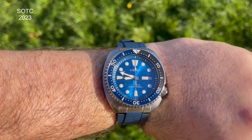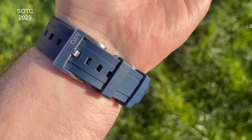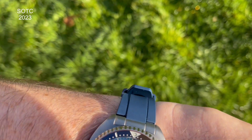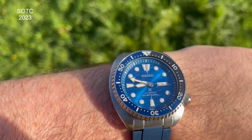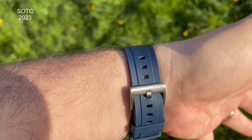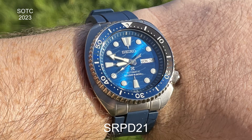I've also got a Seiko Turtle — the 'Save the Ocean' edition, often called the Great White because of the fin on the case. It wasn't getting much wrist time on the stainless bracelet, but Clockwork Republic sent me over a blue integrated end-link rubber strap and it's transformed the watch — comfortable, and it just looks different. New straps really do make a big difference.